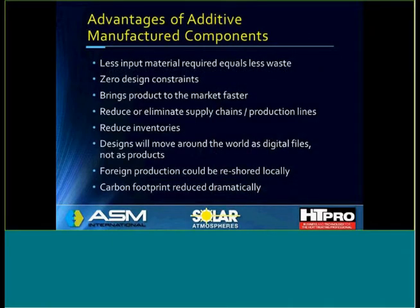What are the advantages of additive manufactured components? The most obvious is that there's much less input material required, which equals less waste. There are zero design constraints — we can print products that we could never possibly imagine machining. It brings the product to market faster, and it reduces or eliminates supply chains and production lines and reduces inventory. This is an accountant's dream, and this is very important.